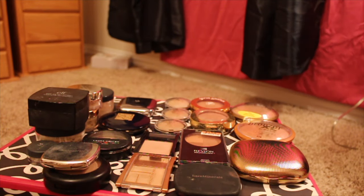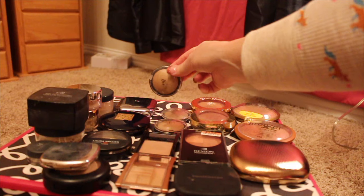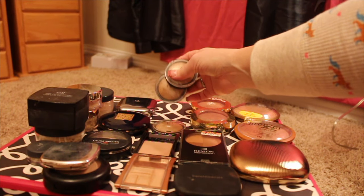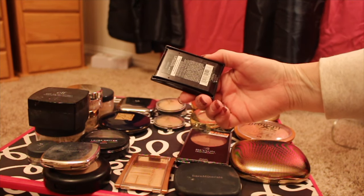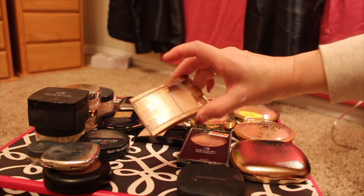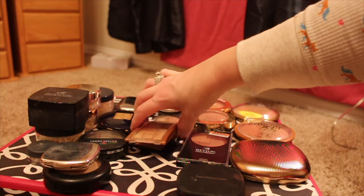And then bronzers, which is what's next. I have these three here from E.L.F. that are going to be getting rid of. And then I have this one here — I think this was a Maybelline — and then another one that's also a Maybelline. I just don't use them.